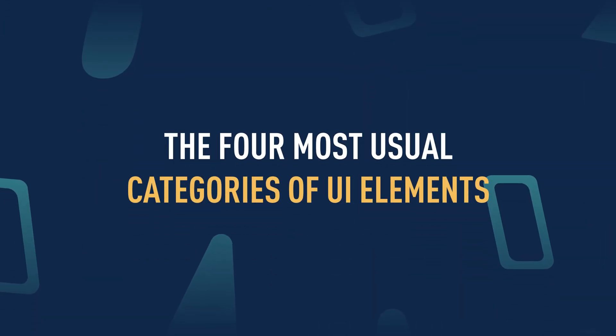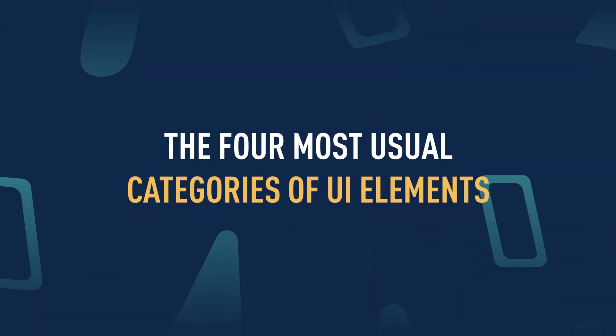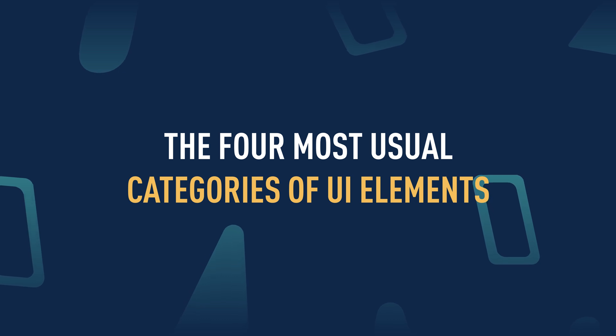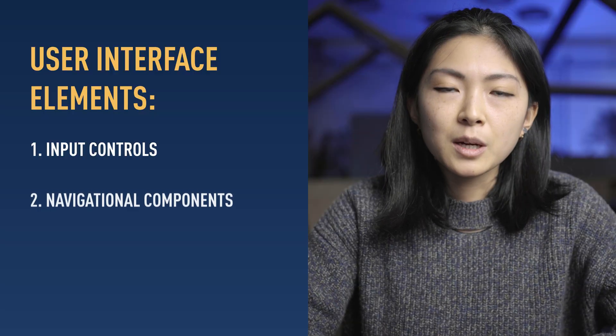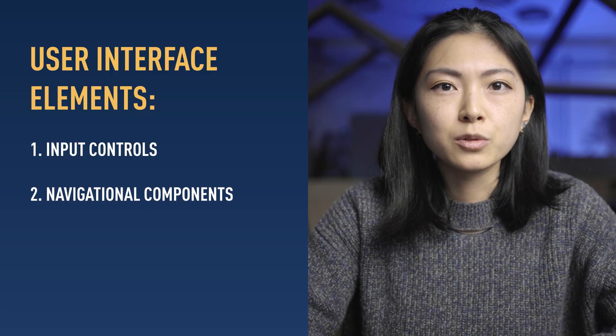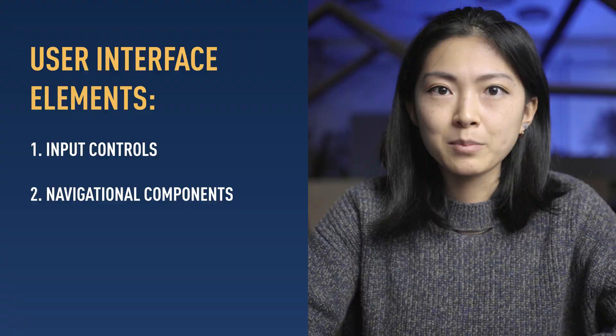User interface elements can usually be categorized into four fields. First, input controls that allow users to put information into the system — for example, entry fields that enable users to register their email address. Second, navigational components that help users to move around a website or app, such as a hamburger menu on Android.